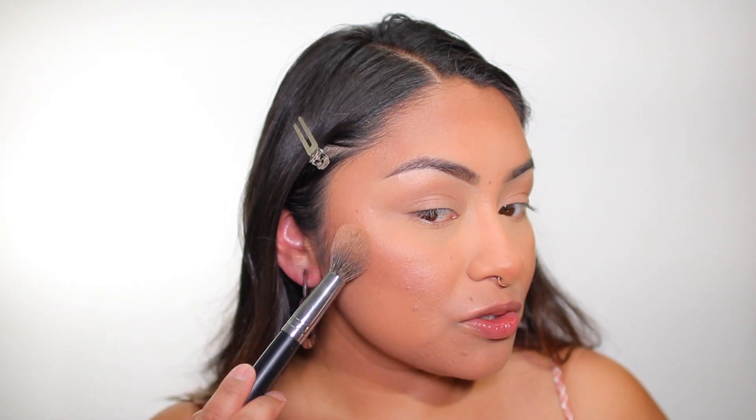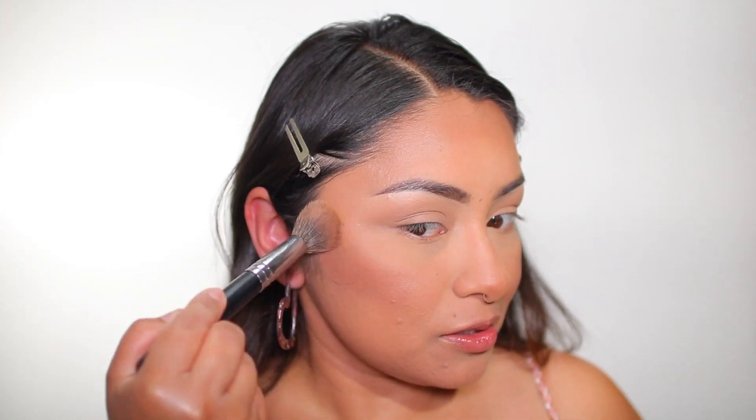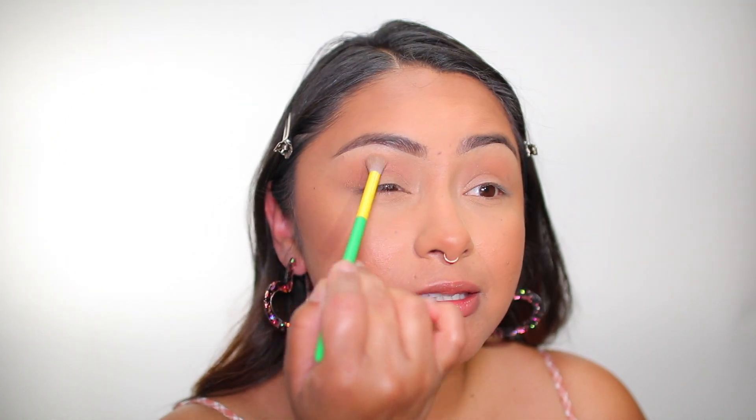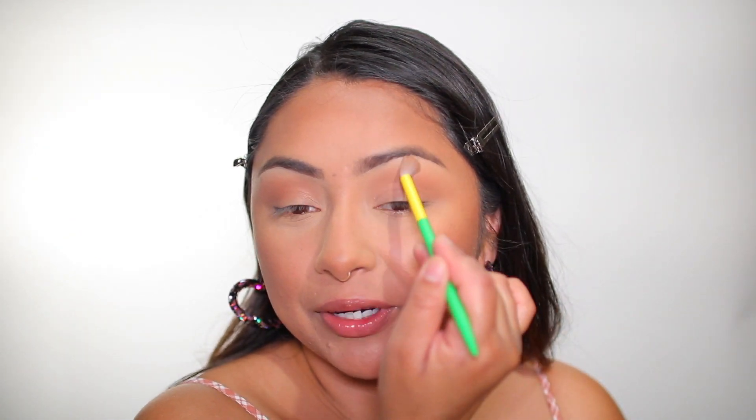I'm just going to begin to apply it — definitely seeing some of that bronze. Applying it up here and over here. I did previously apply some bronzer onto my eyes, but I also want to apply some of the bronzer from this palette just to give it a little bit more of that glow. You can see how bronzy it is right in here. This is definitely a multi-use makeup palette — it's pigmented.